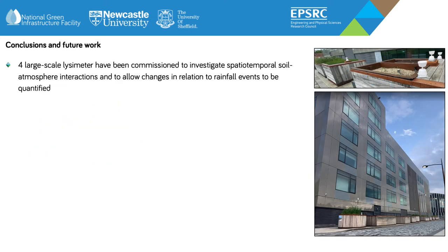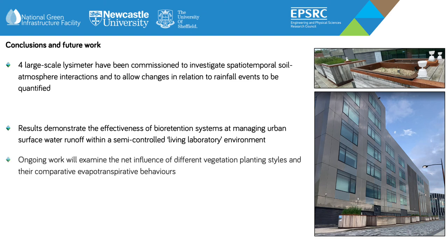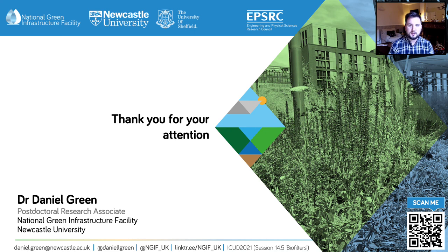In conclusion, four large-scale lysimeters have been commissioned to investigate spatiotemporal soil-atmosphere interactions and to allow changes in relation to rainfall events to be observed. Results have demonstrated the effectiveness of bioretention systems at managing urban flows, and ongoing work will continue to look at the influence of vegetation planting styles and their comparative evapotranspirative behaviours. Future work will look at runoff simulation and the application of augmented high flows to understand how these systems work outside of the instrumented record and to account for runoff from surrounding catchment areas. Thank you so much for your attention. I welcome any questions or comments during the interactive Q&A session. If you would like to hear more about the Urban Green Dams project, my colleague Simon Deville will be presenting work using monitored laboratory-based soil columns in ICUD session 12.4. Please feel free to contact me via email or check out any of the links or resources on this slide.